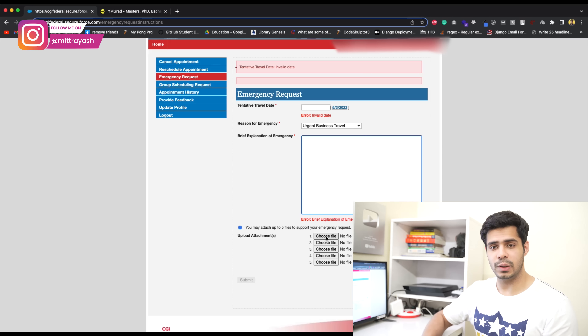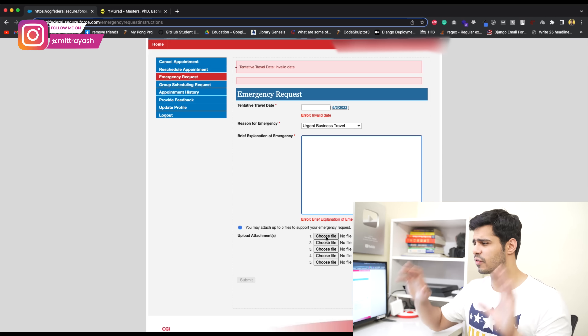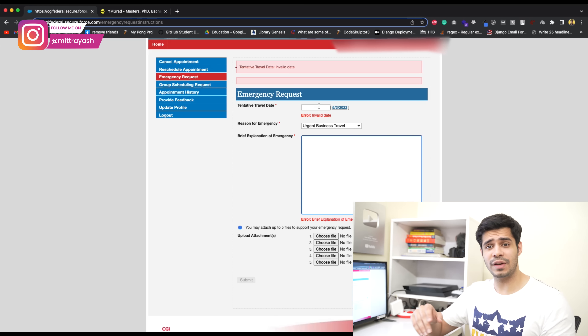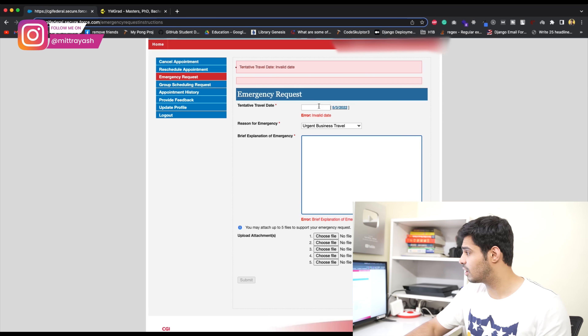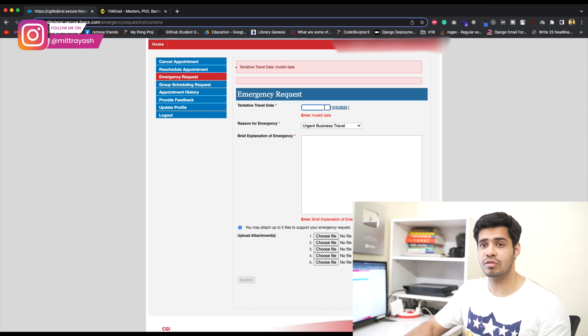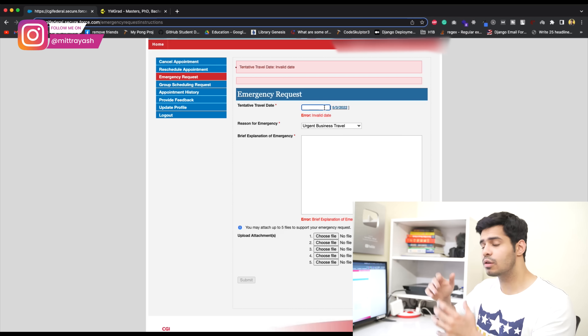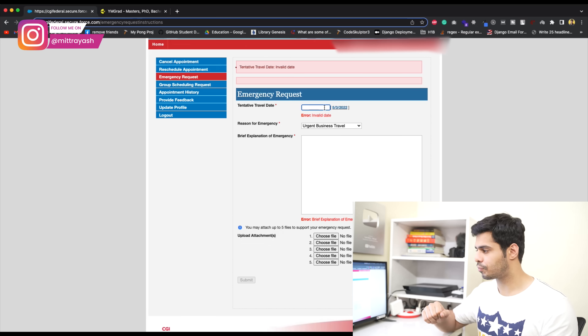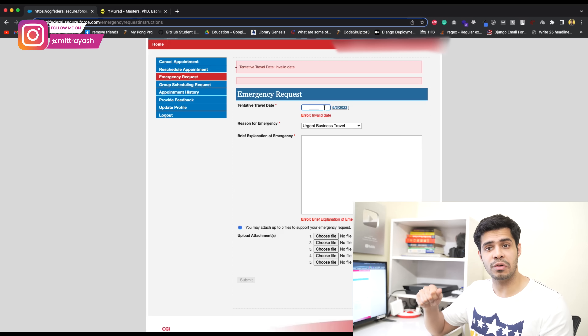If you're working with us, we'll advise you on the documents you can use. At the same time, there are a lot of small mistakes you can make — for instance, writing the wrong tentative travel date. You might write something 10 days later, but on your DS-160 you've written something 30 days later, which creates an inconsistency. There are a lot of small mistakes like this, which is why we recommend getting expert help.